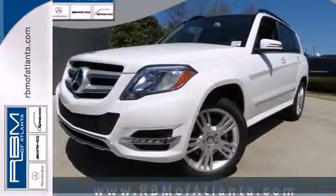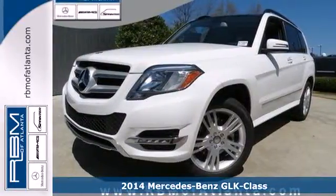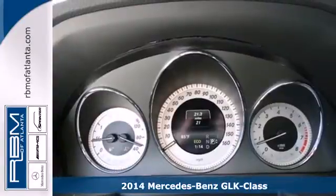It's a 2014 Mercedes-Benz GLK-Class. It's time for adventure.